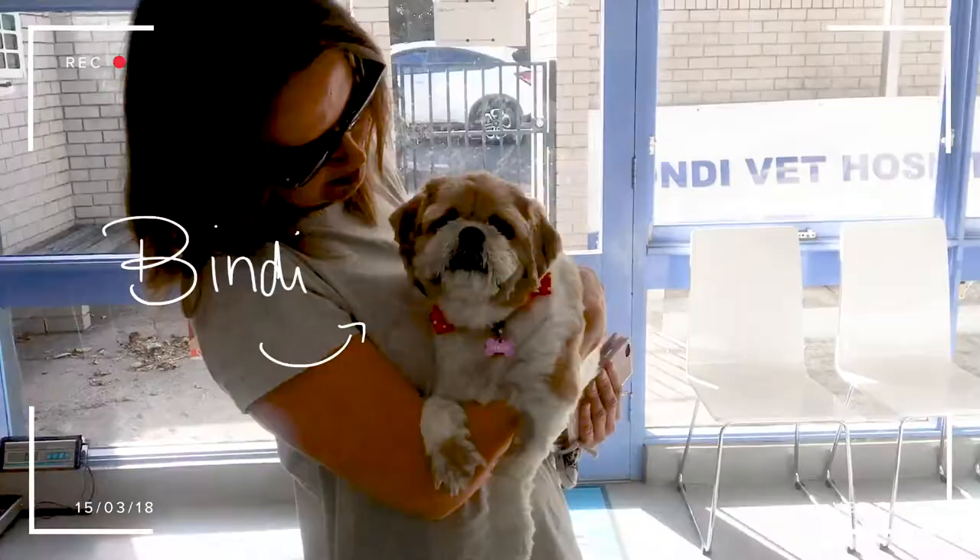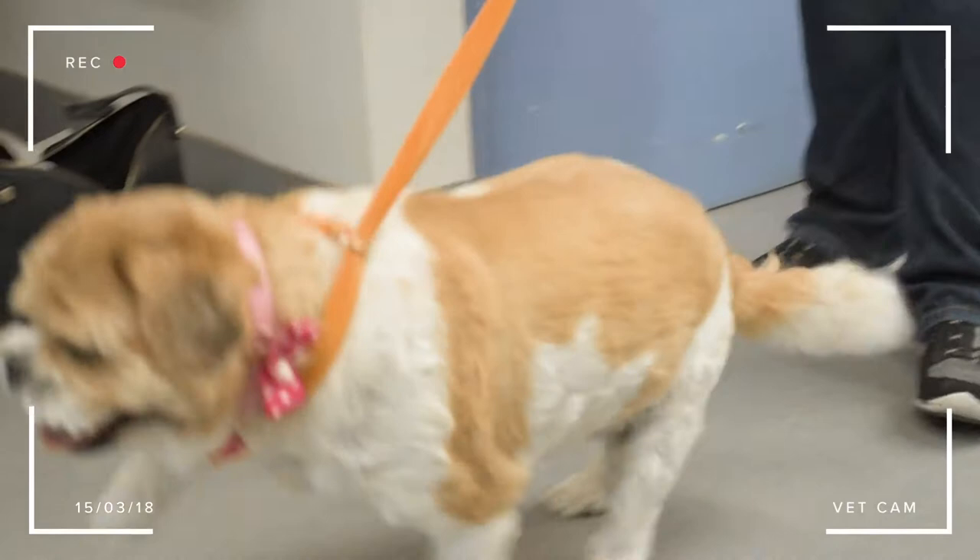Hi Bindi, what's wrong with your leg? Got a sore paw today. Yeah, she's been sore for a few days, not been able to walk on it.